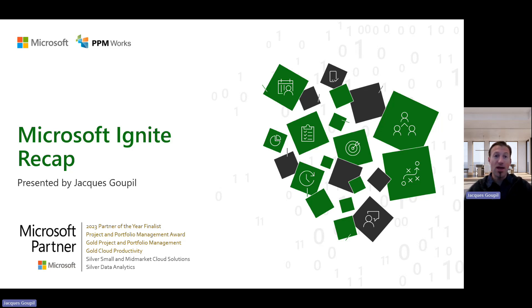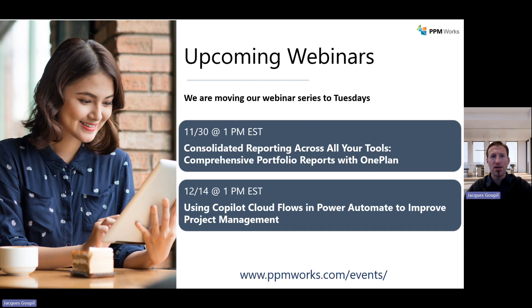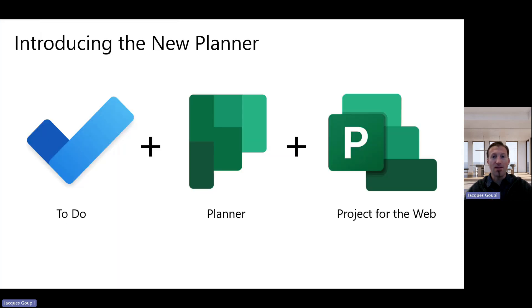I want to get into a quick recap for you in just a few minutes. We're also going to have some upcoming webinars you might want to tune into. We'll talk about portfolio management as well as understanding Copilot — from flows to automate and help your project automation. A few new announcements, plus some recordings in December that parlay into what we're about to discuss.